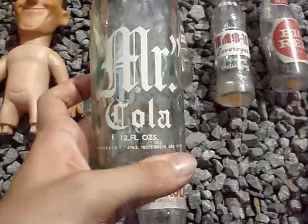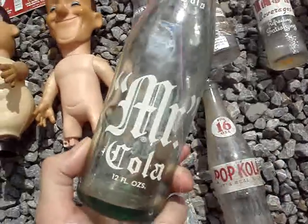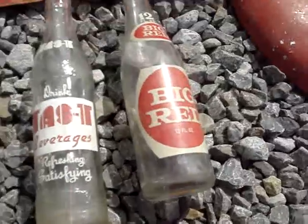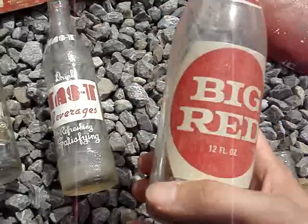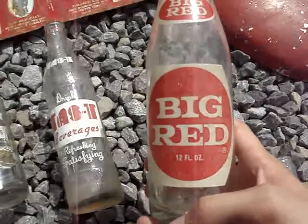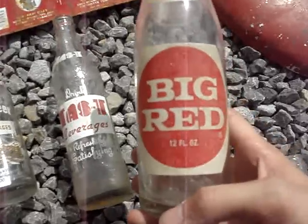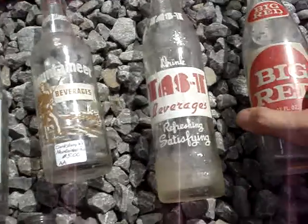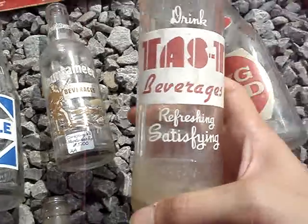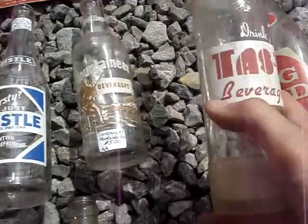Next up we have a Mr. Cola bottle from Camden, Arkansas — marked Camden, Arkansas. I thought that was really cool. Next up we have a Big Red bottle. While we were on the road we stopped at a White Castle, and I was able to find out that Big Red is absolutely disgusting. Cool bottle, disgusting soda. Next up we have Tasty Beverages — Refreshing. Satisfying. This is marked Bowling Green, Kentucky. Really cool advertising on that.